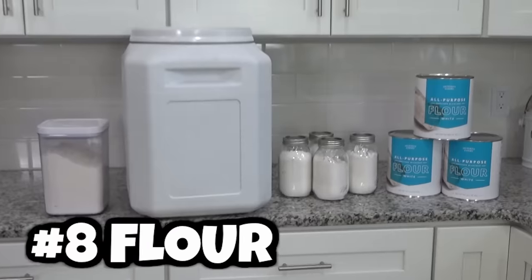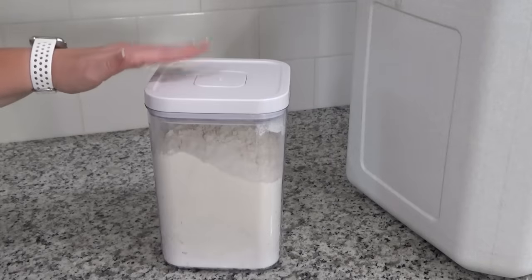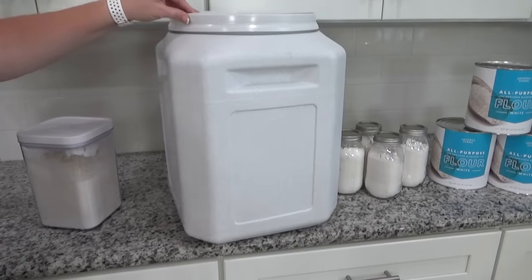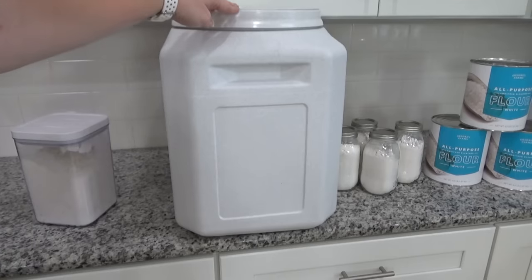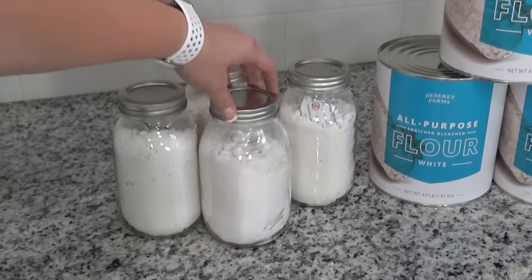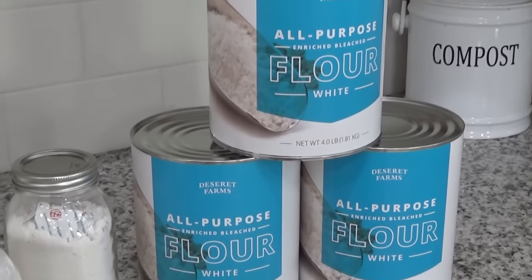Next up is flour. Flour was one of those things that disappeared off the shelves a couple of months ago. I have a smaller container in my pantry, and for larger quantities, I use a food-grade bucket where you can put a whole big bag from Costco and keep it fresh. For long-term flour storage, I also have some in number 10 cans, which have about a 10-year shelf life.